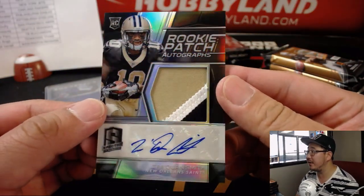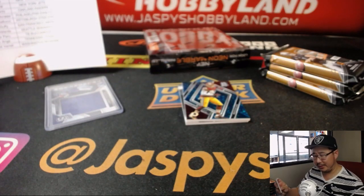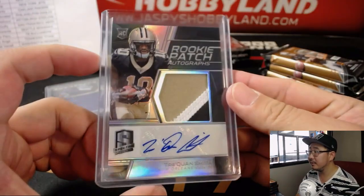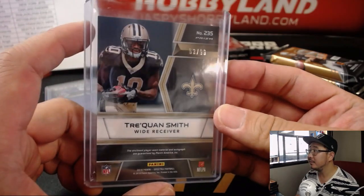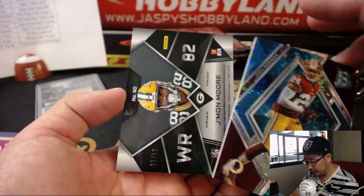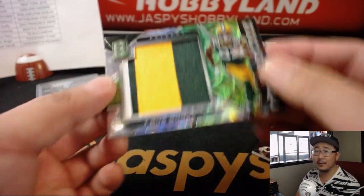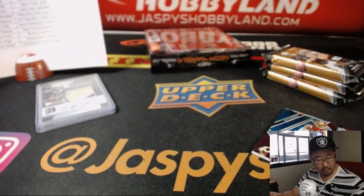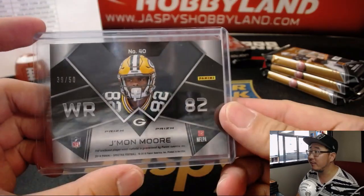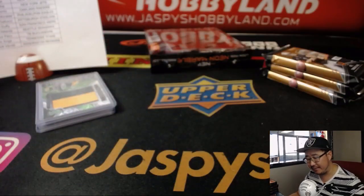Rookie patch autographs — Traquan Smith, three-color patch and auto. Saints are going to look to get their defense back in order — they're hosting the Browns, I think they'll be fine. Out of 99. Behind Josh Norman is another Packer — Jamon Moore, 39 out of 50, two-color relic for Jamon. More for Kale and the Packers. And there's Redskins Josh Norman, 16 out of 75 for Scott V.